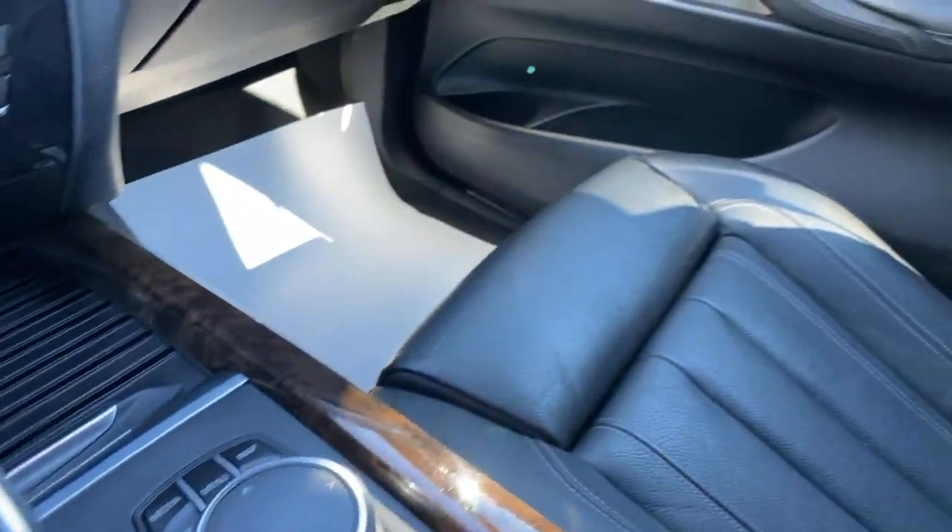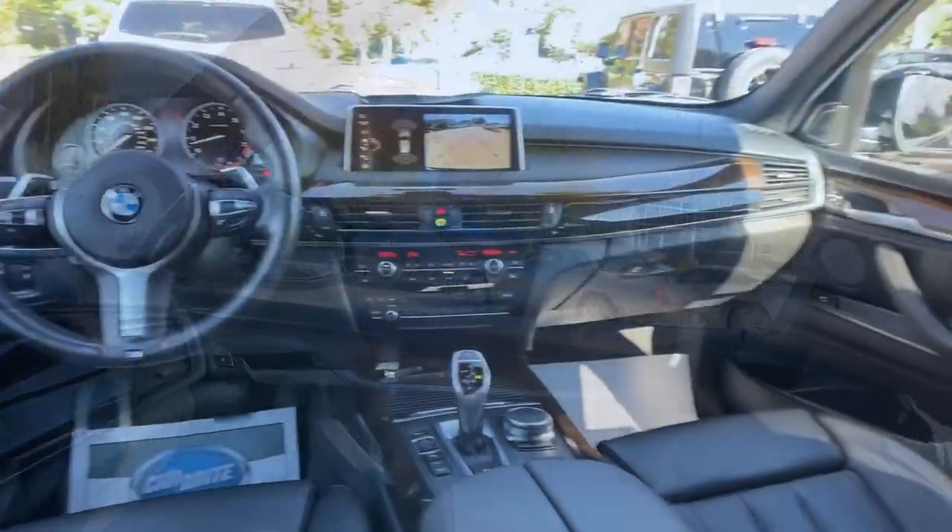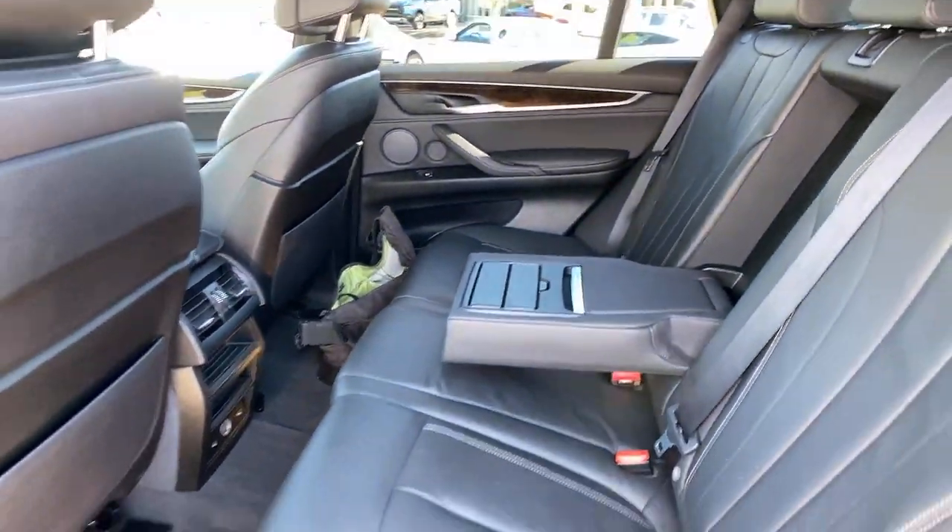Spacious and refined on the inside, don't mess with me on the outside. Be bold, drive the X5.